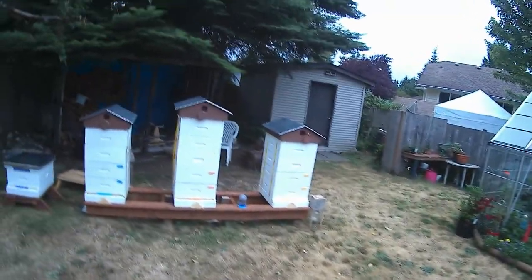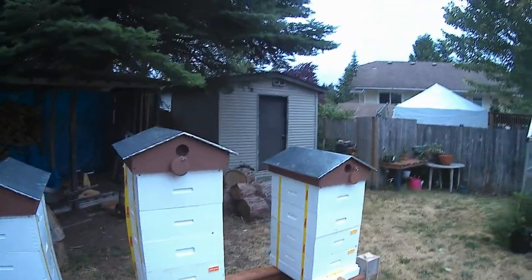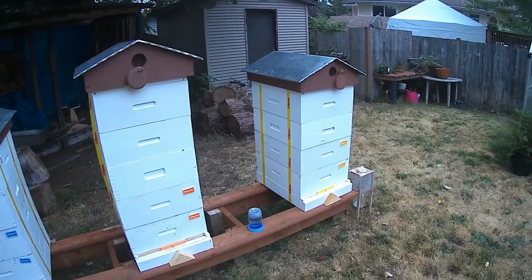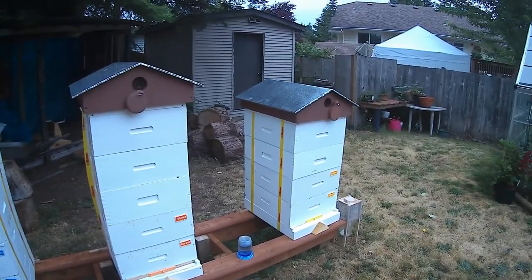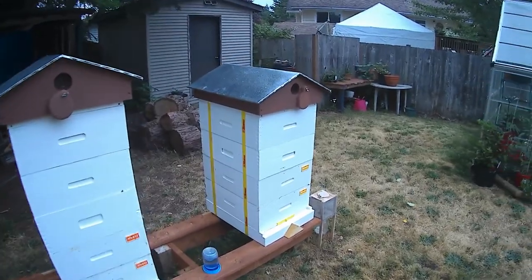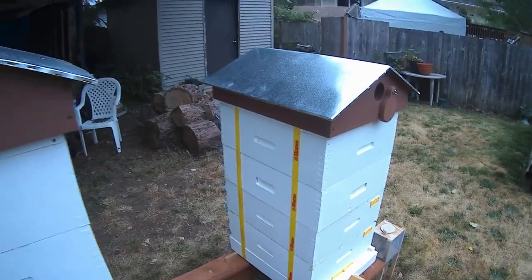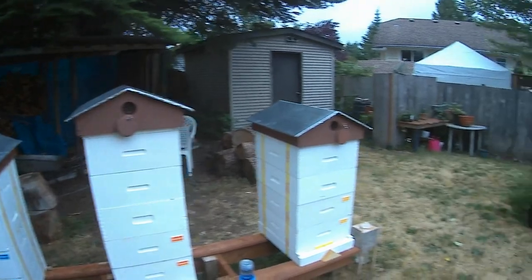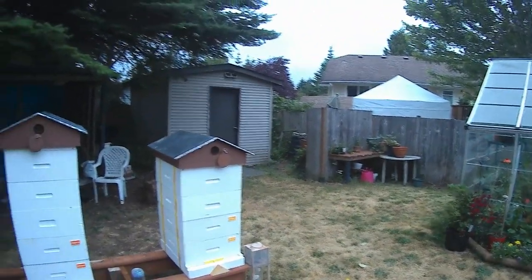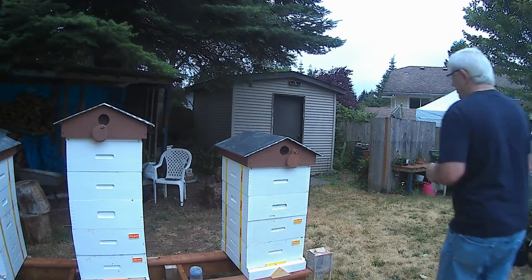Good morning folks. It's July 7th, 2019 and I'm just getting prepared for the move up to Jordan River into the woods where the fireweed is growing. You can see I've got straps around the hives, and what we're going to do is take the roofs off and then lift these off of the stand, put them on my go-kart and move them into the trailer.